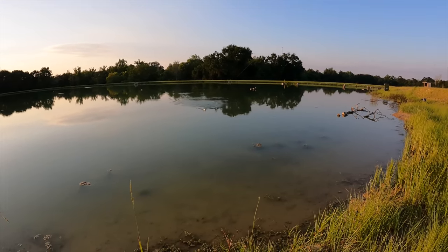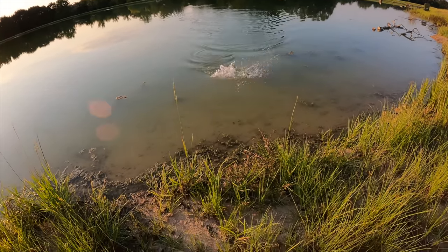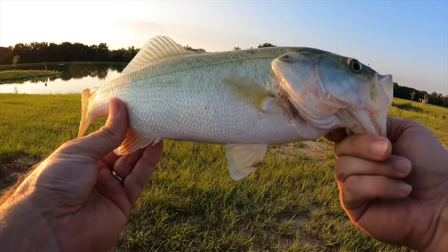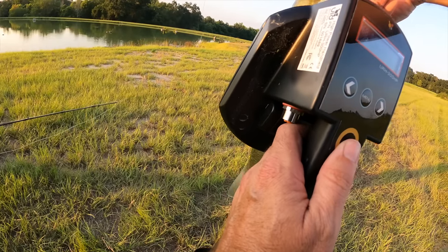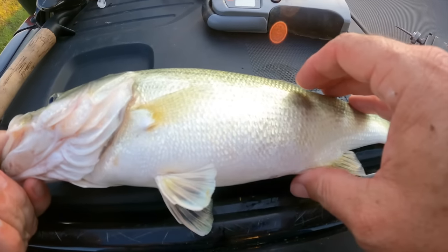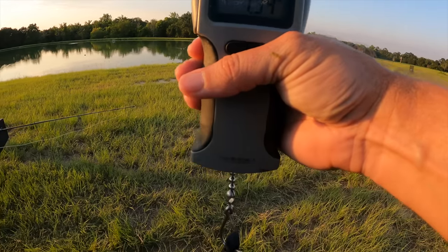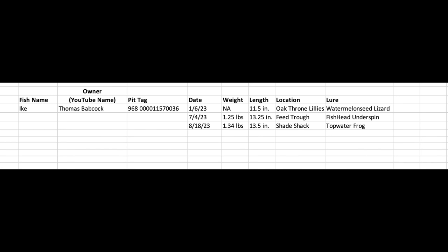It's hard to put the frog down. This one's probably a male — looks good though. He's been caught before: tag 570036, new measurement is 13 and a half inches, and this guy weighs 1.34 pounds. This particular fish is named Ike, and this is the third time I've caught him. The good thing is he's growing and putting on weight and length each time. The shade shack and feed trough are kind of side by side, so he probably lives in that area and isn't too picky when it comes to lure type.